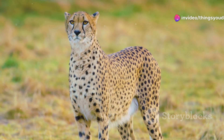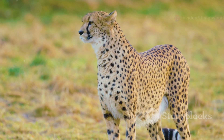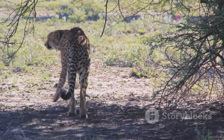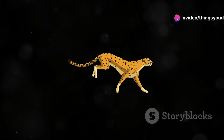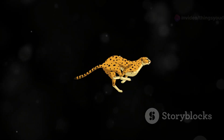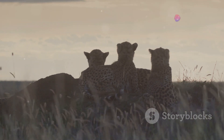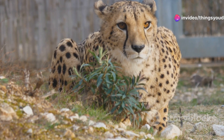Its sleek, muscular body is a masterpiece of aerodynamic design, honed over millennia for the singular purpose of chasing down prey at breathtaking speeds. Few sights in the natural world can compare to the spectacle of a cheetah in full flight. For the cheetah, speed is not merely a means of hunting — it's an integral part of their very existence. Join me as we delve into the captivating world of the cheetah, exploring the remarkable adaptations and strategies that make it the undisputed speedster of the animal kingdom.